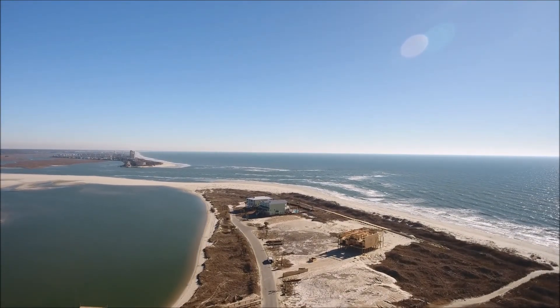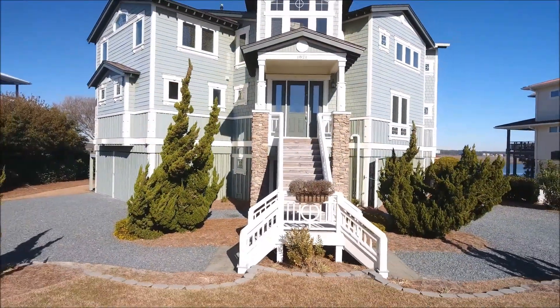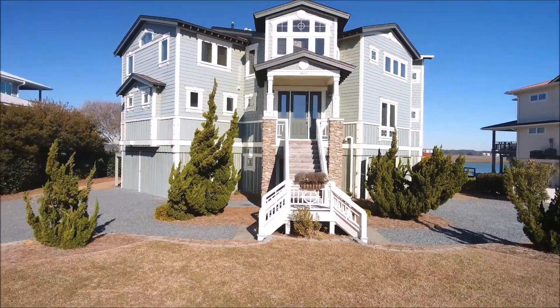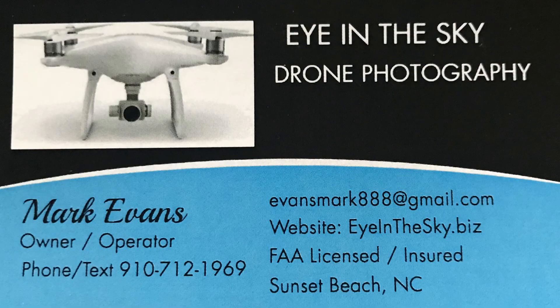So before you list your next property, really consider using some drone photography in your listing. Our prices are very reasonable and we would be happy to give you a free estimate. We're licensed, insured, and local in Sunset Beach. Thanks a lot for watching.